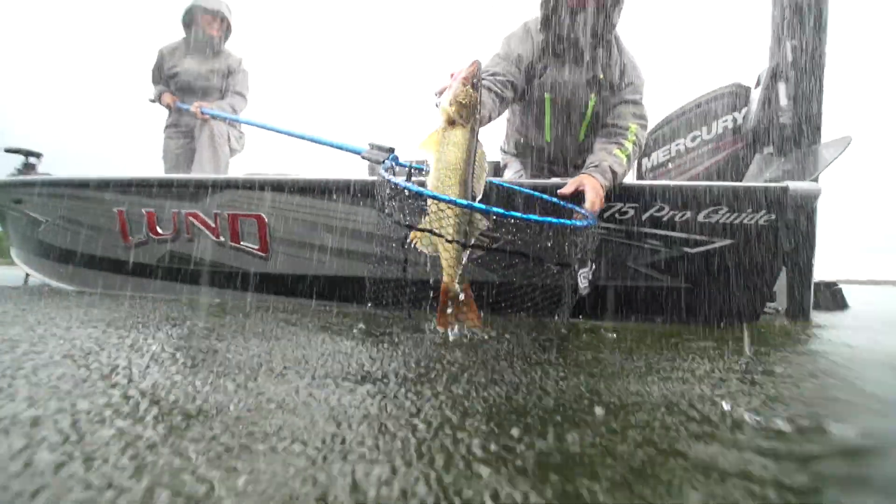Hi, my name is Perry Good with Lund Boats, and today we're going to talk about the top 10 items that you should have in your boat before you head out on any fishing excursion.